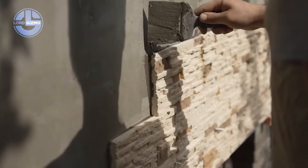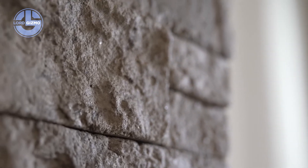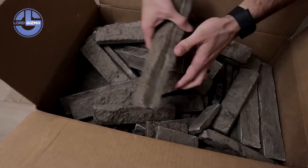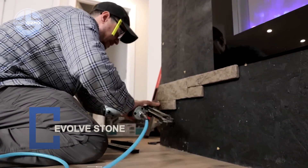The result is up to ten times faster installation compared to conventional stone. Evolve Stone is UV stable, impact resistant and fully breathable. It withstands rain, snow and extreme temperatures without cracking or fading. Efficient, authentic, revolutionary.